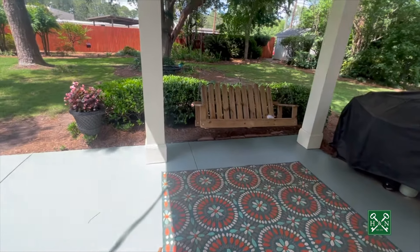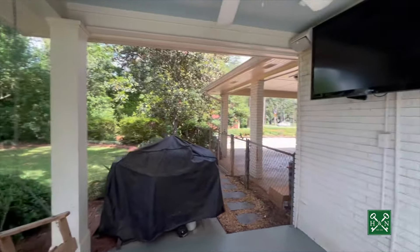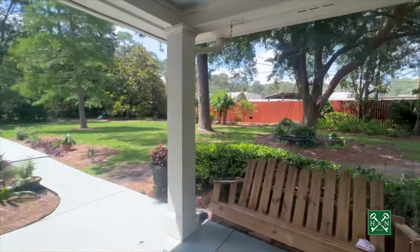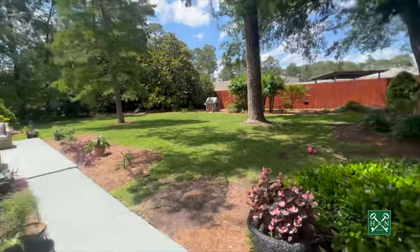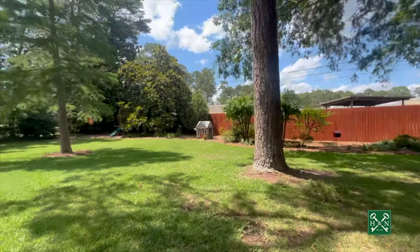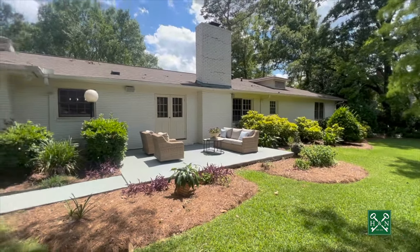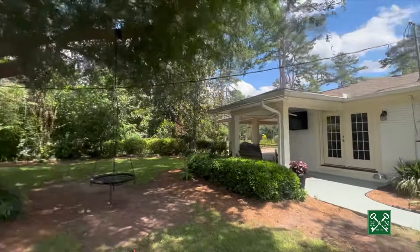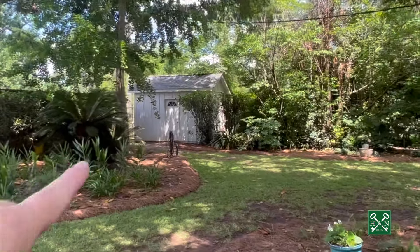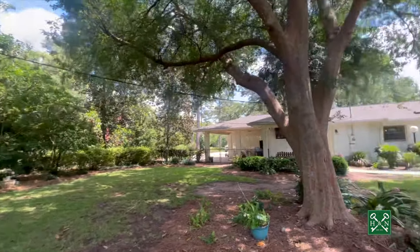We're heading out the French doors in the kitchen into the grilling porch — look at this covered space. Perfect place to watch a football game, entertain, and grill. I cannot wait to show you this backyard — it is just a showplace. This home has been lovingly cared for: plants, shade trees, and a privacy fence. It's a magical backyard. You've got a storage shed in the back, and you're right next to Lake Park School — you can walk out this little back gate and walk to school in the morning.